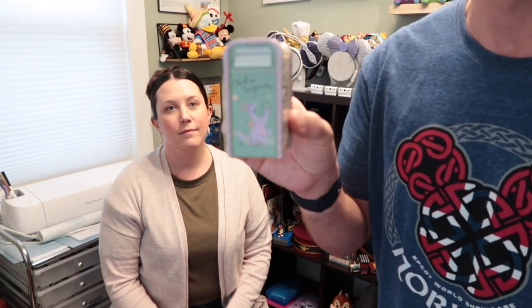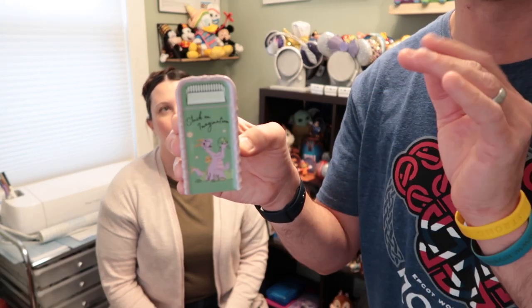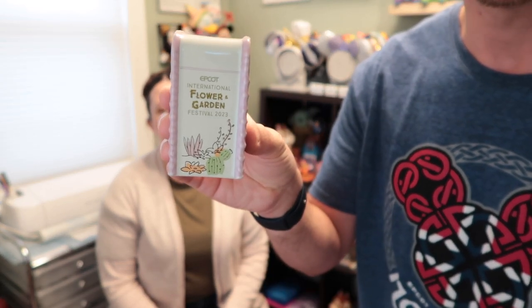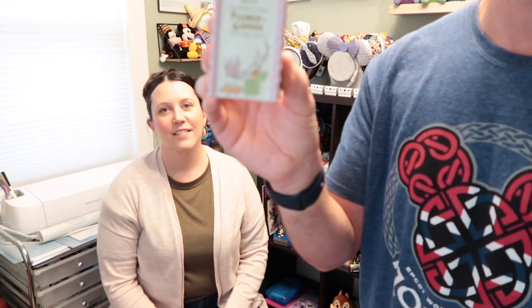We also got the trash can salt shaker for the Flower and Garden Festival. We already have one from Food and Wine, but we were happy to get this one. A lot of people use the trash cans as dining tables because there's so much good food to eat and not always an open table. This one is dated 2023, so it's a nice collectible to add — it was $12.99.